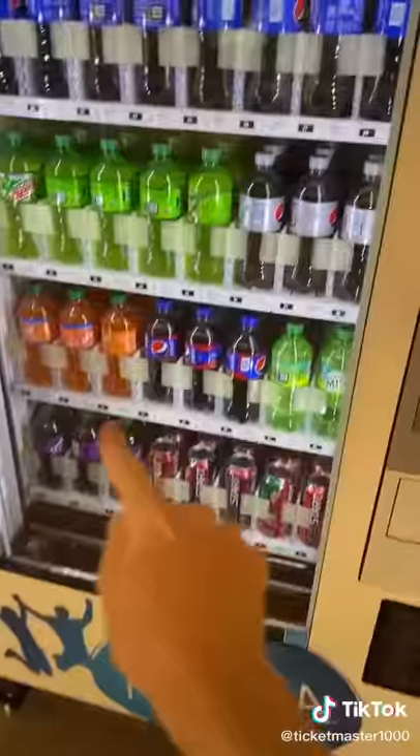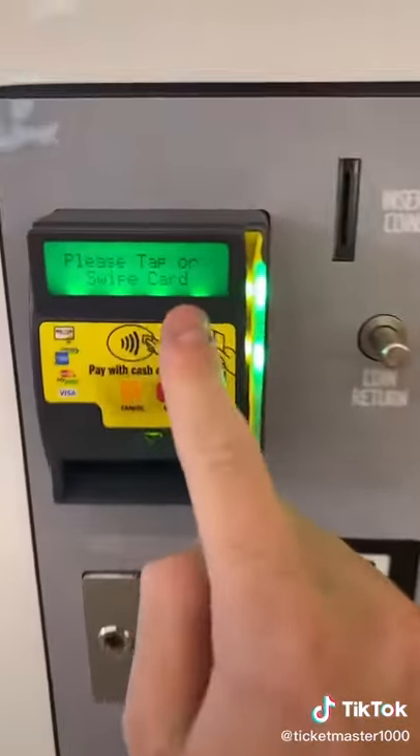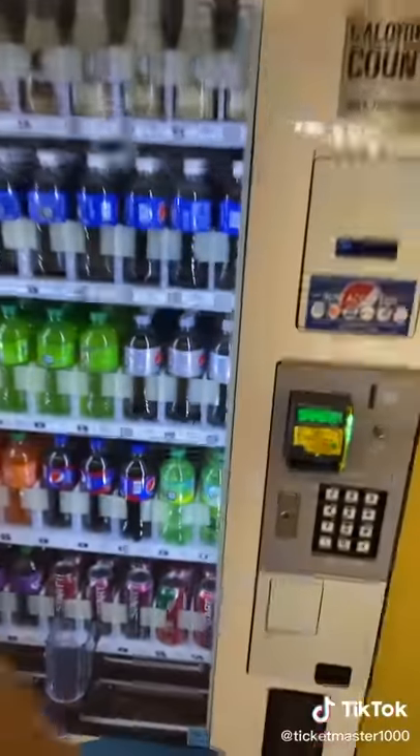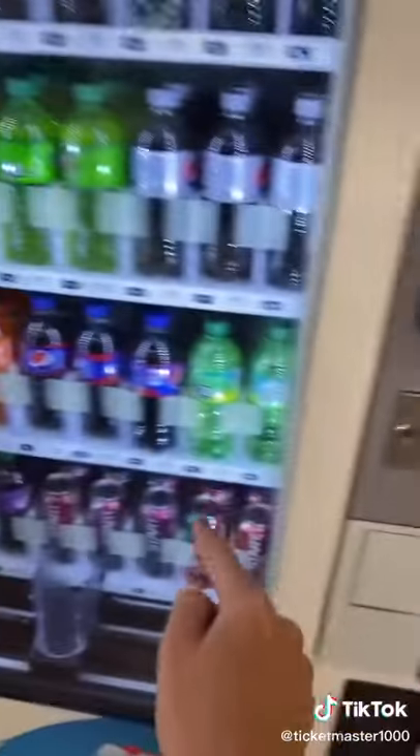There's nothing at all in the machine — no money. I'm going to show you guys there's no money right here, and there's no money on this credit card machine either. All you have to do is put in this maintenance code. It's a maintenance code I got from one of my workers who works in the vending machine business.